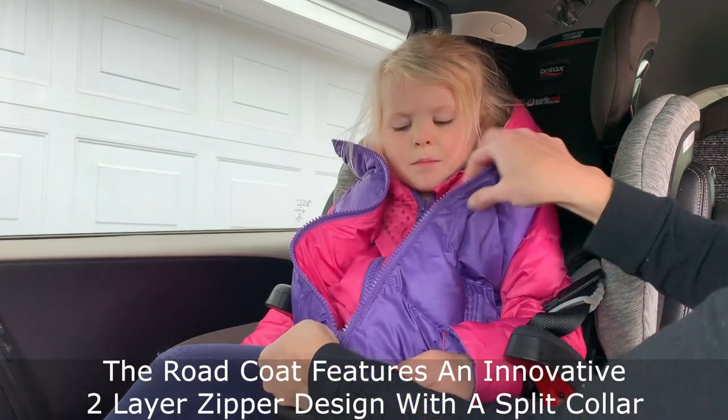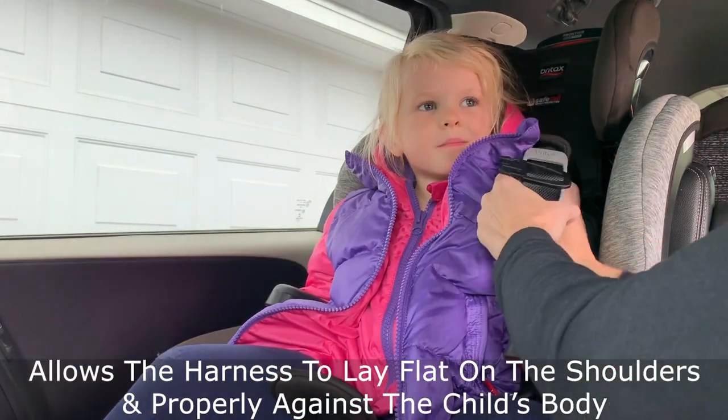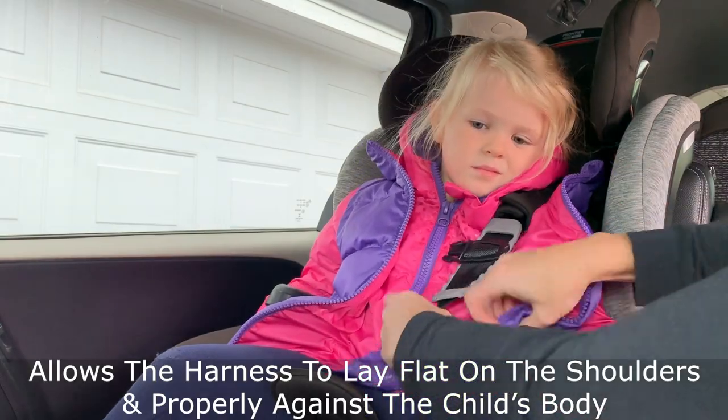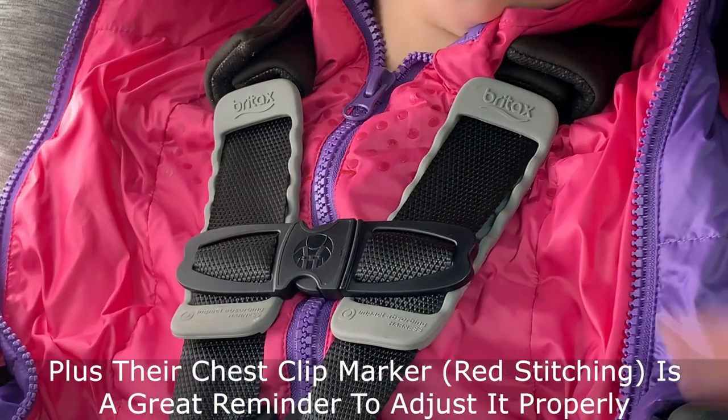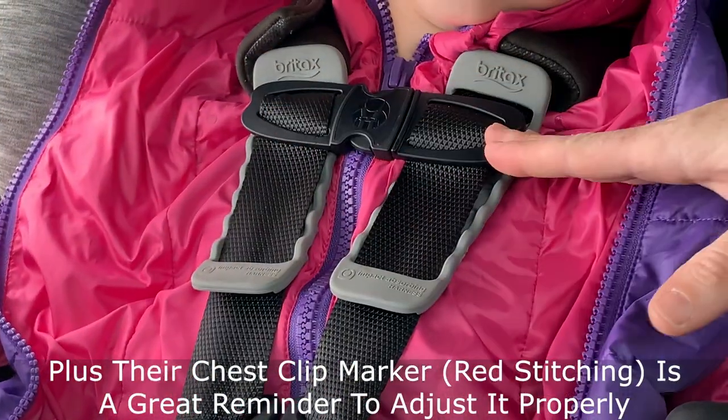It features an innovative two-layer zipper design and split collar that allows the harness to lay flat on the shoulders and against the child's body. Plus I love their chest clip marker so parents are aware that they need to adjust it to the correct position.